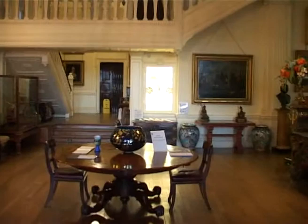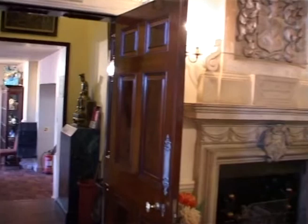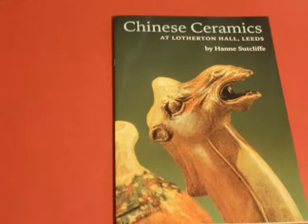Welcome to Lotherton Hall on Friday the 2nd of November 2012 for an interview with Adam White, the curator, and Hannah Sutcliffe, author of the 1998 booklet 'Chinese Ceramics at Lotherton Hall.' It's quite amazing to be back, it really is.